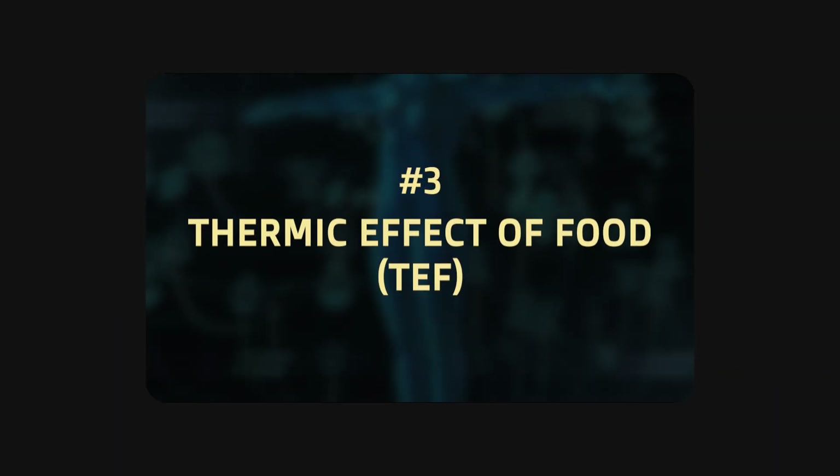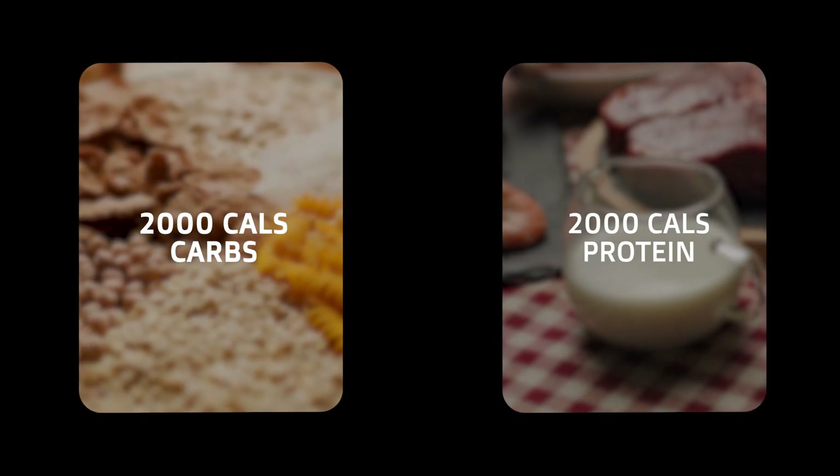This is why calories in and calories out isn't so simple: because of the thermic effect of food, or TEF. Certain foods require more energy for our body to break down and process. Out of the three macronutrients, protein has the highest TEF. For example, if you were to eat 2,000 calories of just carbs versus 2,000 calories of just protein, your caloric burn would be much higher from the higher protein meal. Protein has a TEF of around 30%, meaning if you ate 2,000 calories of protein, your body would burn 600 extra calories just to break down and process that food. Carbs have a lower TEF of around 10%, so you'd burn around 200 calories from eating 2,000 calories worth of carbs.